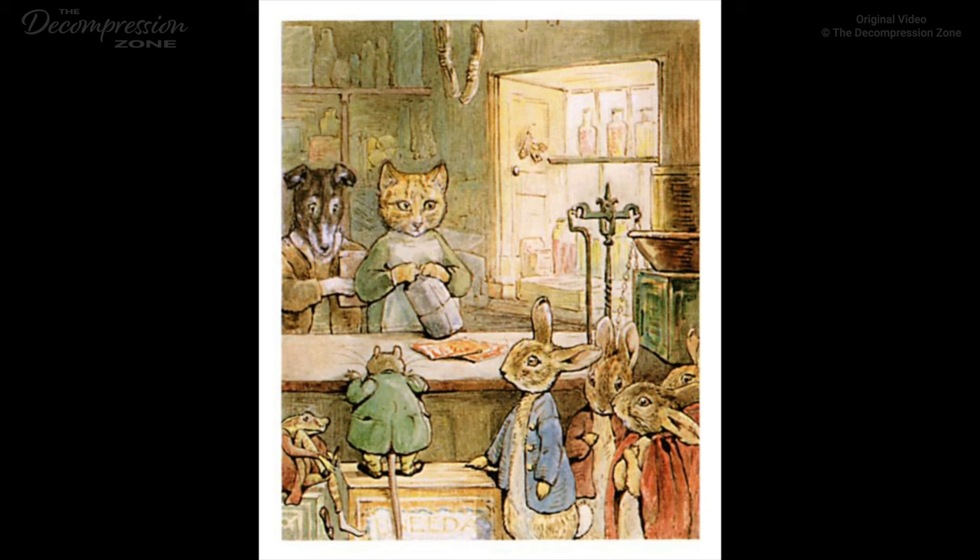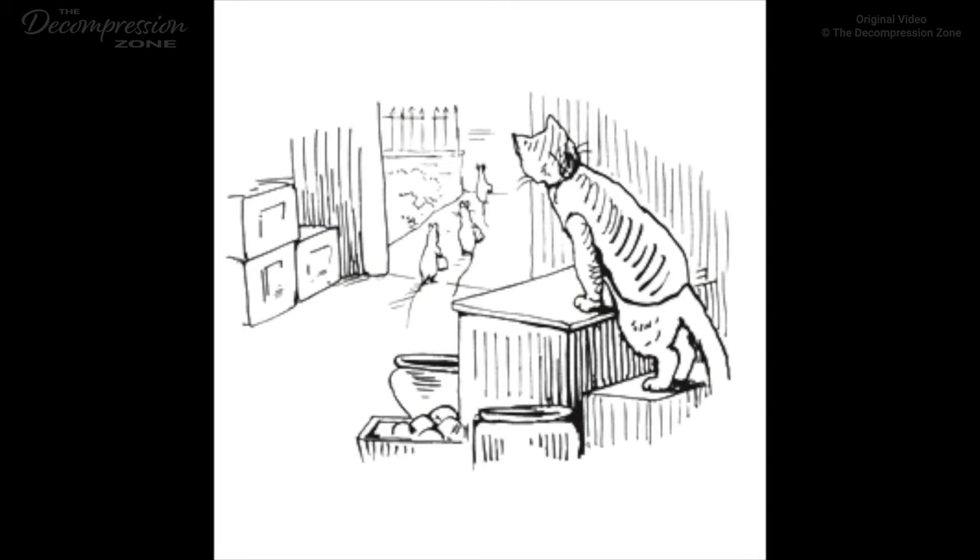Ginger and Pickles were the people who kept the shop. Ginger was a yellow tomcat, and Pickles was a terrier. The rabbits were always a little bit afraid of Pickles. The shop was also patronized by mice. Only the mice were rather afraid of Ginger. Ginger usually requested Pickles to serve them, because, he said, it made his mouth water. 'I cannot bear,' said he, 'to see them going out at the door, carrying their little parcels.' 'I have the same feeling about rats,' replied Pickles, 'but it would never do to eat our own customers.'